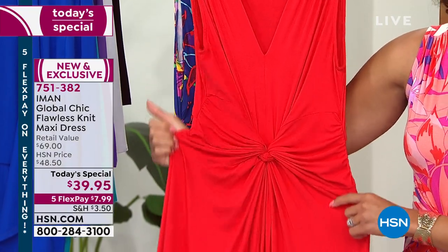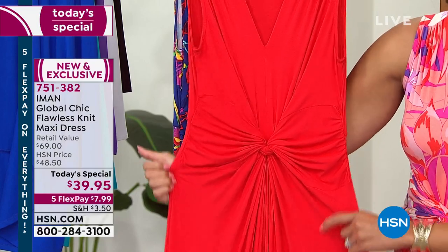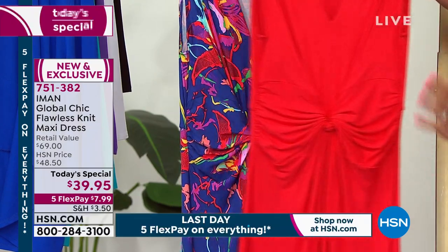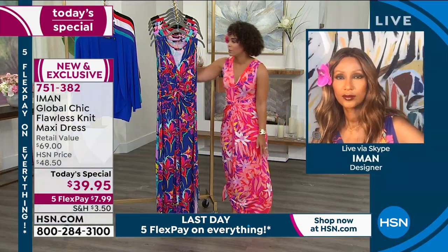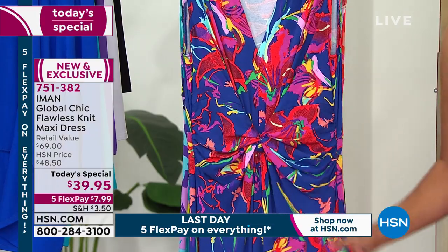We've only had our today's special on air since launching at midnight. We still have presentations in prime time with Marlo and Amy coming up — they're going to lose even more sizing on this one. There is a waitlist, and for the other options we still have all colors in the blue floral — extra small to 5X with petite, average, and tall inseams.